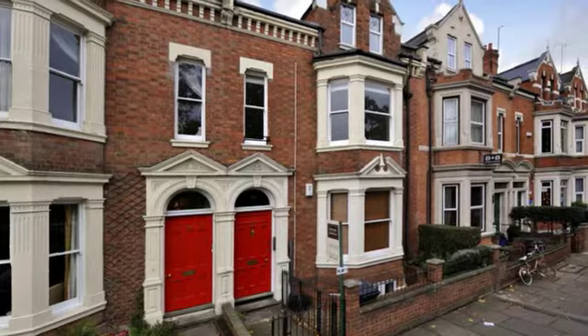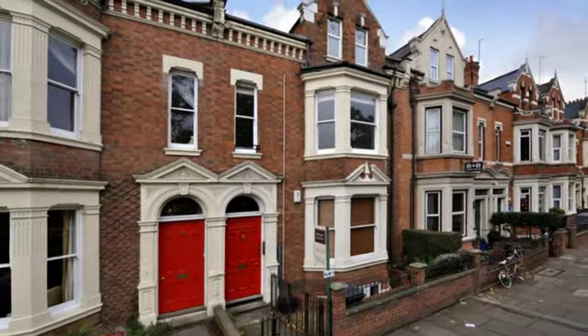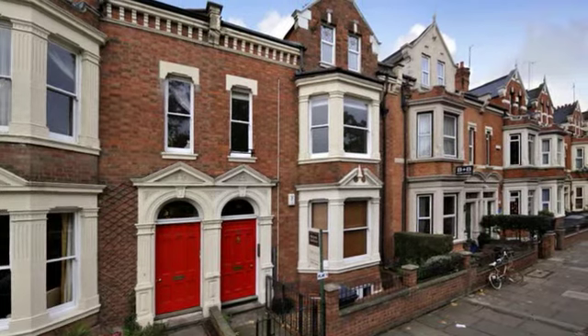Flat 1 is a well-presented, spacious apartment with accommodations set over two floors. The apartment overlooks Abington Park.